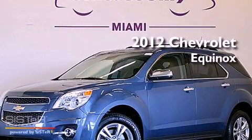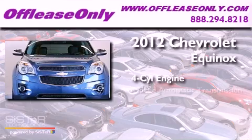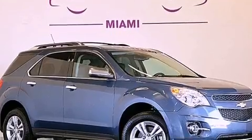This is a 2012 Chevrolet Equinox. It has a four-cylinder engine, a six-speed automatic transmission, and all-wheel drive. Plus, having just come off lease, this Chevrolet is in like-new condition.